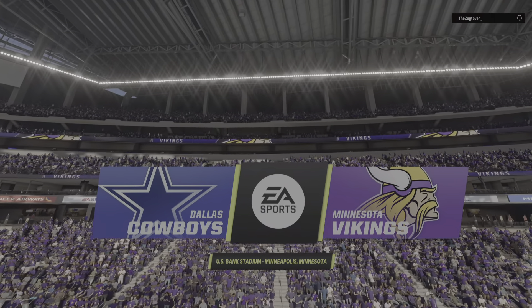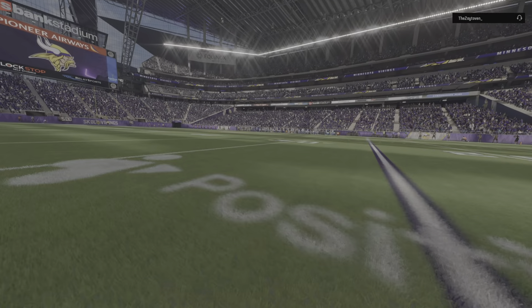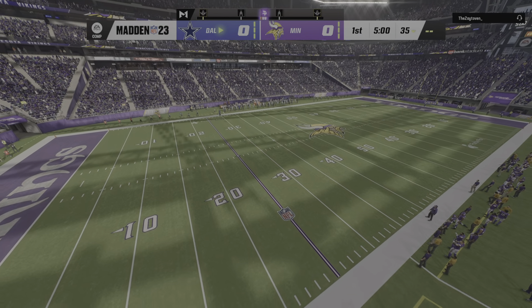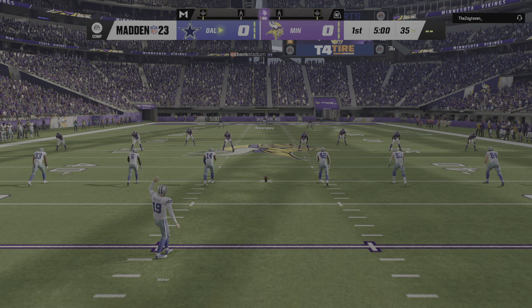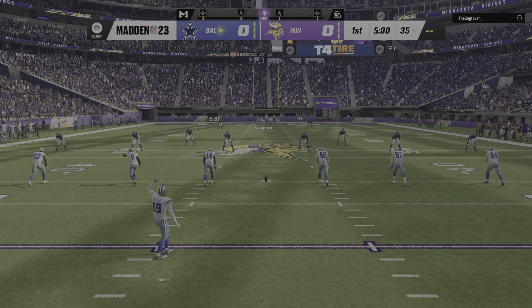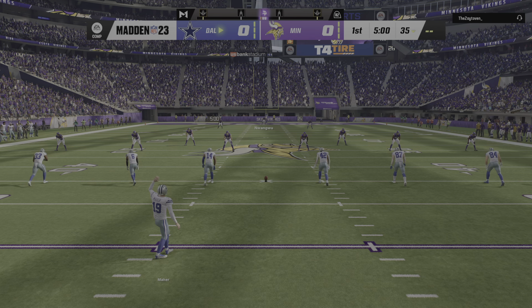Twin Cities at U.S. Bank Stadium in downtown Minneapolis. Today we've got a good NFC matchup on tap between the Dallas Cowboys and the Minnesota Vikings. Here's the former Cornhusker, Brett Maher, to get this one started. And we are underway from downtown Minneapolis.